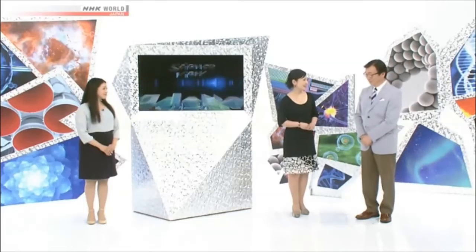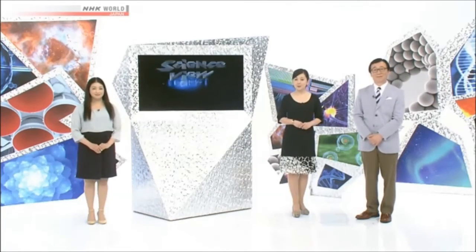Thank you, Dr. Mizushima. And that's all for Science View. We hope to see you all next time.